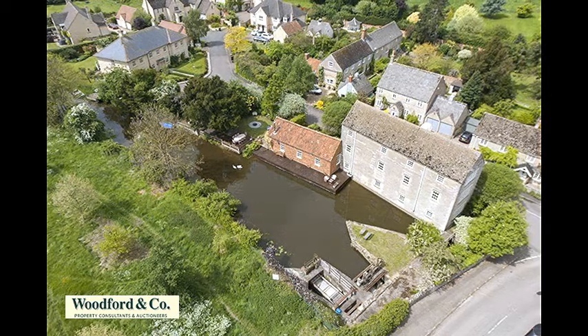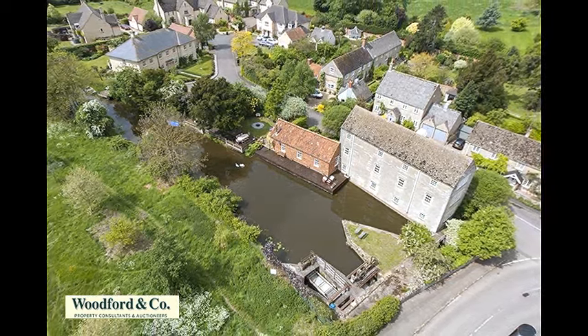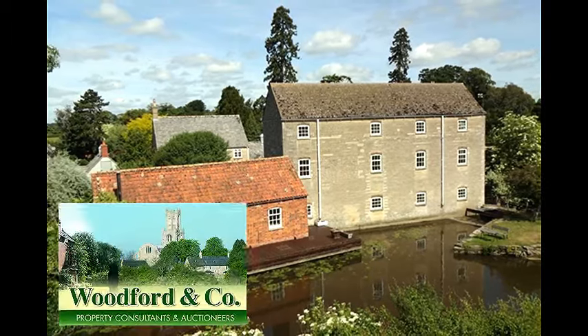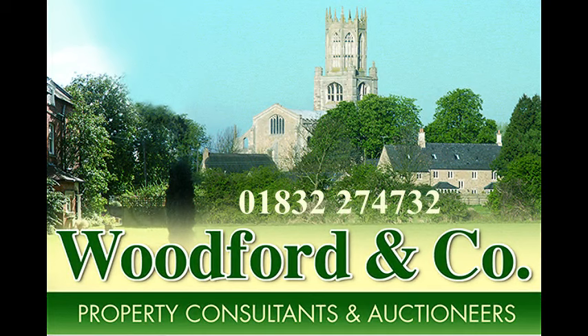Across the mill stream there is access to two meadows, in which the Old Mill has a quarter share, totalling 8.4 acres. For further details of this historic property or to arrange a viewing, please call Woodford & Co on 01832 274 732.